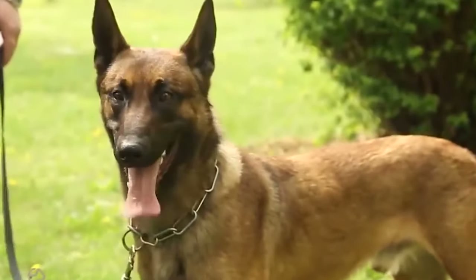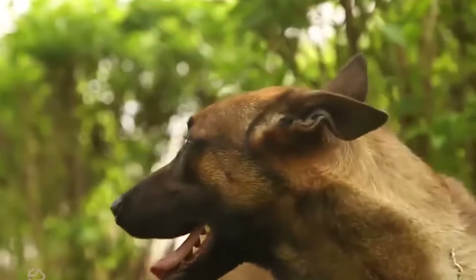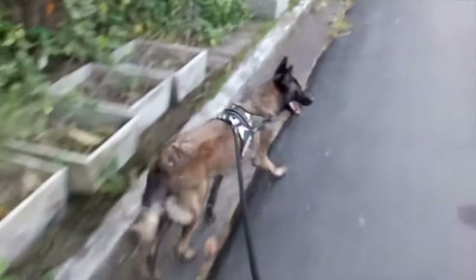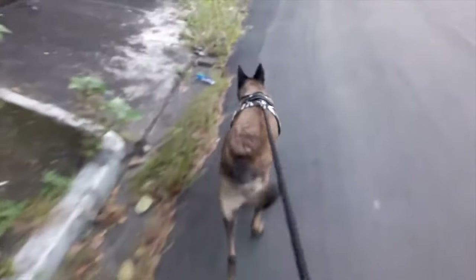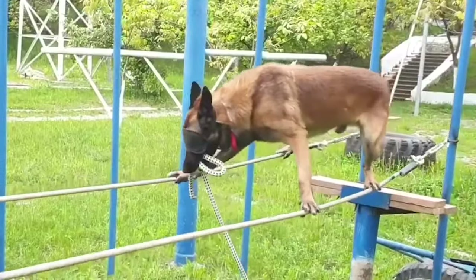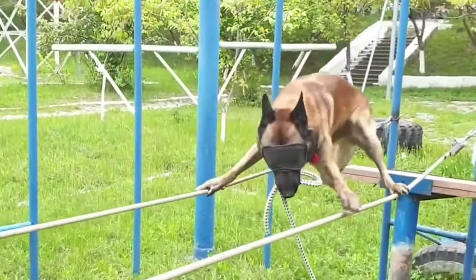If the Malinois gets confused and tries to make sense of the situation surrounding them without any help from their owner, it may often result in the dog taking out their frustration on the stock and the dog being misjudged as aggressive. Although not all Malinois can herd, there is a wide range in abilities of those that do show herding interest.